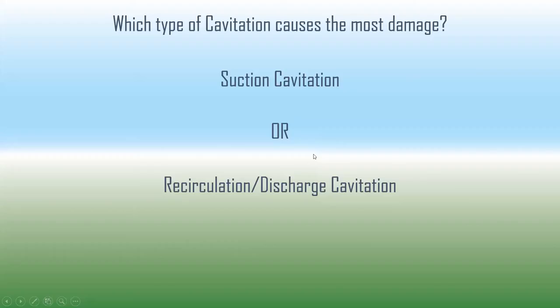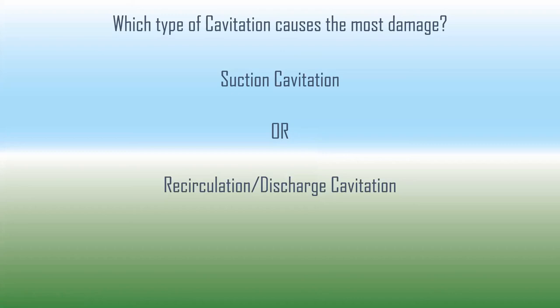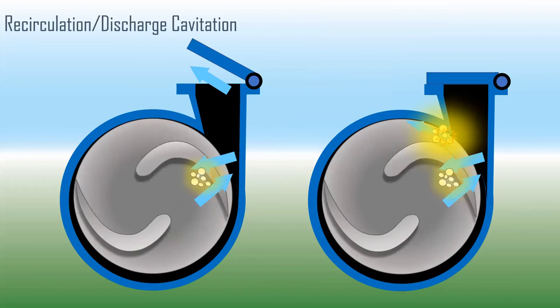A common question at Lunch and Learns: what's worse, suction or discharge cavitation? The answer is discharge/recirculation cavitation. Suction cavitation sounds horrible — you can barely hear over it on some models — but recirculation discharge cavitation is actually the worst. All the hammer blows with suction cavitation act down the shaft, affecting mechanical seals and bearings. With discharge cavitation, all the hammer blows are perpendicular to the shaft. For a two-vane impeller, every time a vane passes the cutwater, there's a hammer blow. This constantly fatigues the shaft, eventually destroying the impeller, causing seal leaks, and ultimately breaking the impeller right off the shaft.